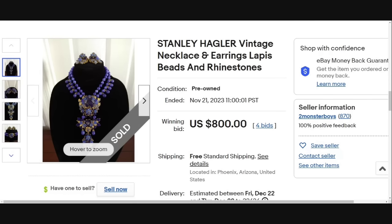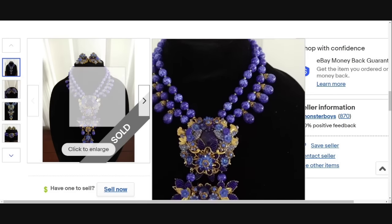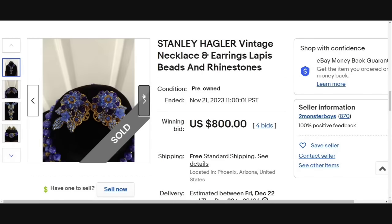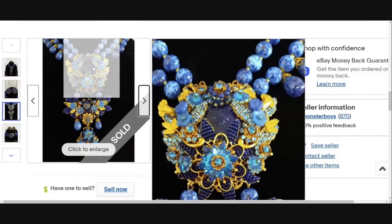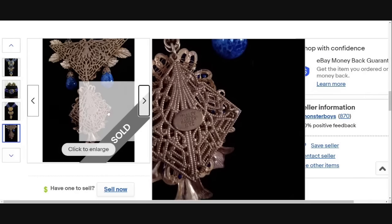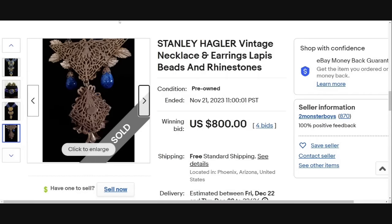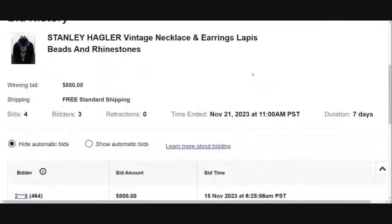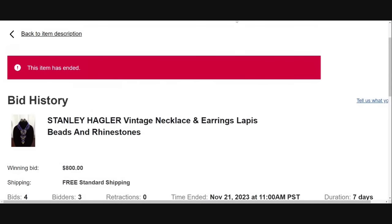Next is a Stanley Hagler piece, who actually worked alongside Miriam Haskell for a while. This is a necklace and earrings with lapis beads and rhinestones. I am very impressed with every Stanley Hagler piece I see. This set got four bids and sold for $800. The construction on Stanley Hagler pieces is absolutely impeccable — I have not seen a piece of his that did not look very well made. Here you can see the Stanley Hagler New York City stamp. It was a seven day auction started at $750, so it only went up by about $50. And I know I keep saying this, but do not start an auction for less than you're willing to take.